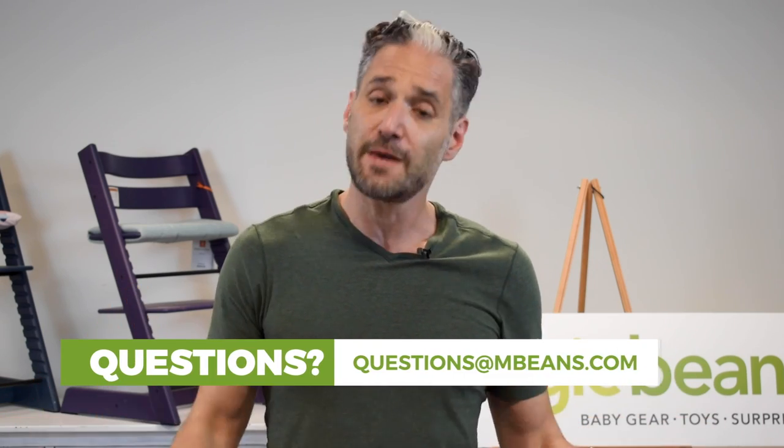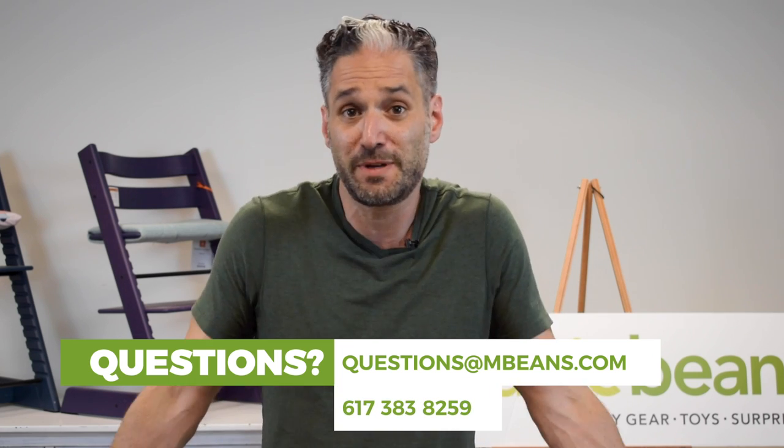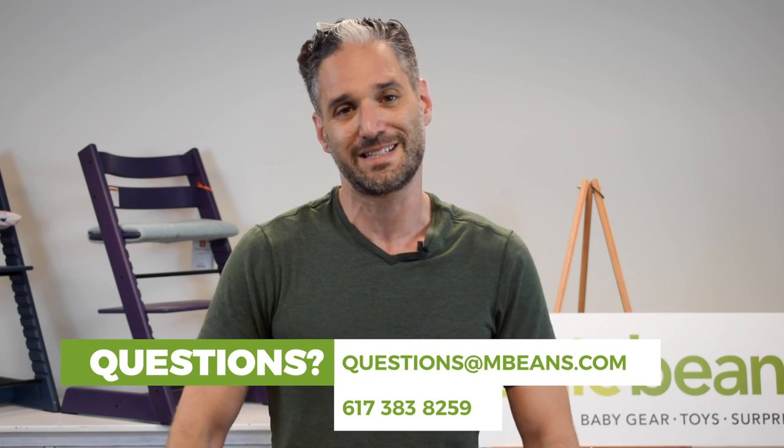If you have any personal questions about highchairs or feeding your family, you can email us at questions.mb.com. We'll answer your questions there. You can give us a call and speak to a live human at 617-383-8259, or just leave a comment below.